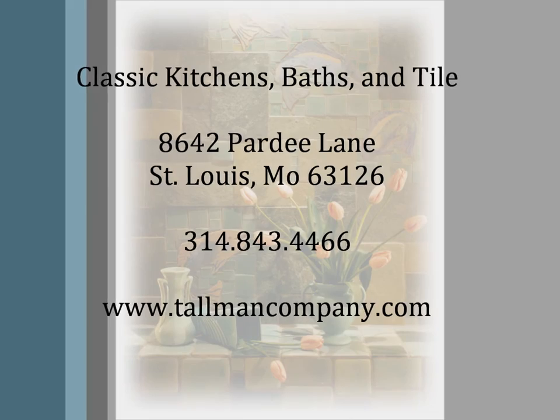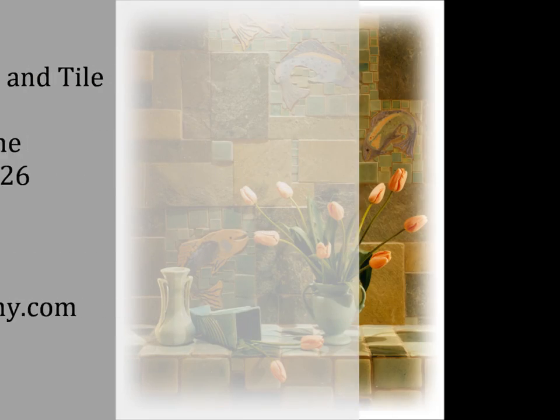Stop in today to browse our vast assortment of designer tiles, and our design staff will assist you in selecting the perfect tile for your next project.